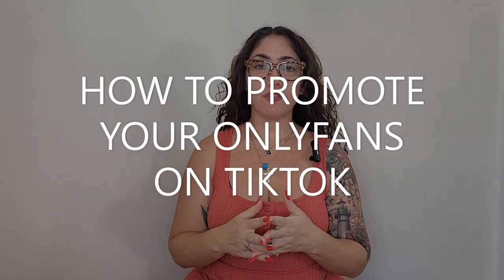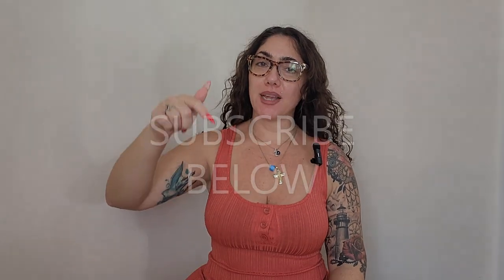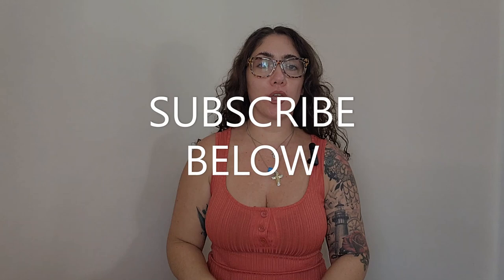How to promote your OnlyFans on TikTok. Welcome back to my channel — today we are doing an educational video for you guys to learn how you can grow your business on TikTok and get more followers to your OnlyFans account. Before we get started, make sure you subscribe down below. There is so much content coming about how you can make money online.